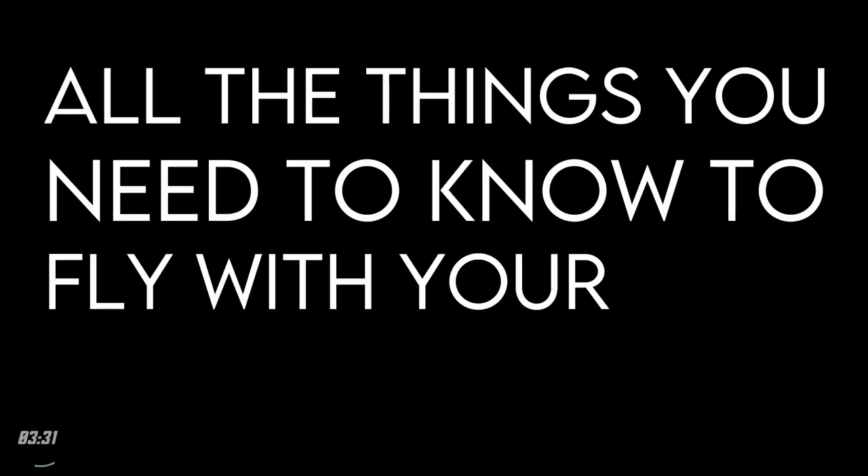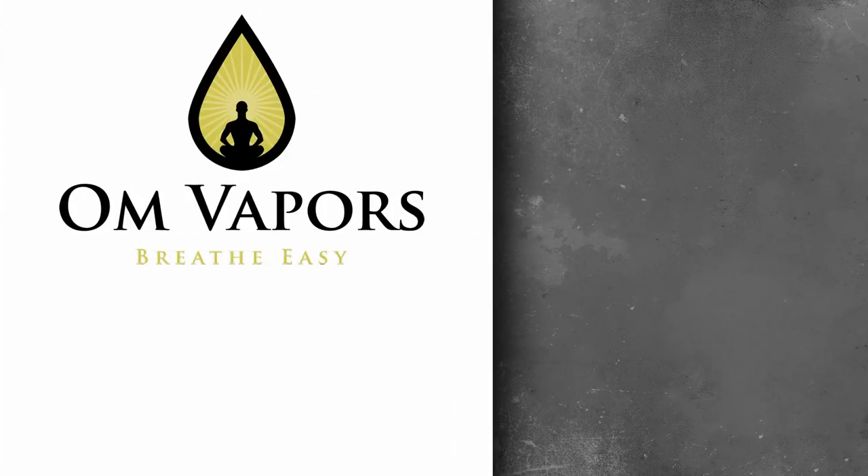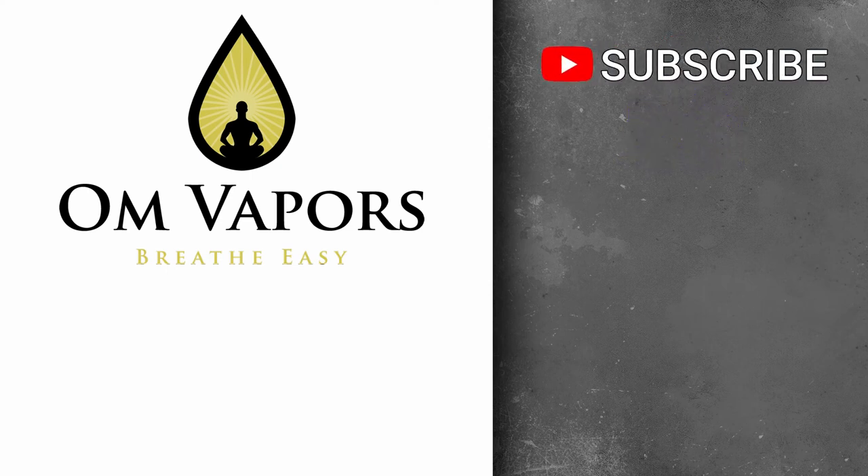There you have it — all the things you need to know to fly with your vape juice and devices. If you think we missed anything, please let us know in the comments below. If you like this video, hit the like button, and if you'd like to see more videos like this, make sure you click subscribe and ding that bell so you don't miss any future uploads.